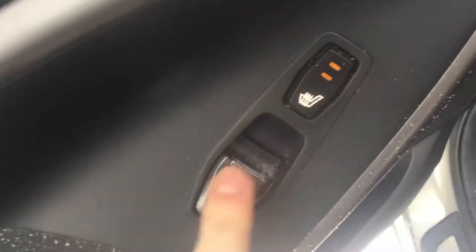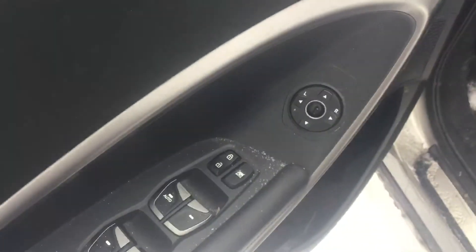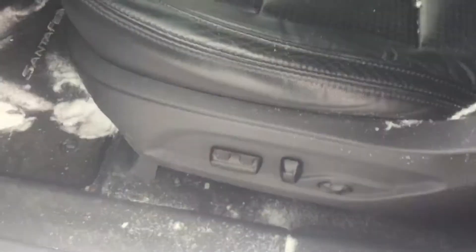Here in the rear, you have your privacy blinds. You also have your rear heated seats and an automatic window. Beautiful leather seats here in this vehicle — they are ventilated heated seats as well. There are power windows, power locks, power mirrors, and a power driver's seat.